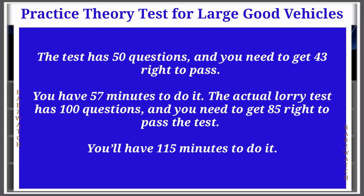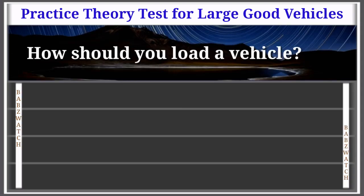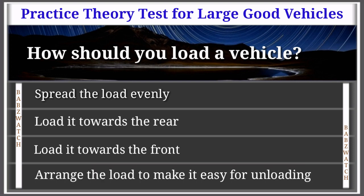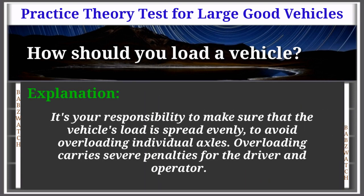Question 1 of 50: How should you load a vehicle? Options: spread the load evenly, load it towards the rear, load it towards the front, arrange the load to make it easy for unloading. The correct answer is: spread the load evenly. Explanation: It's your responsibility to make sure that the vehicle's load is spread evenly to avoid overloading individual axles.